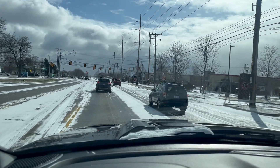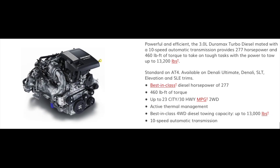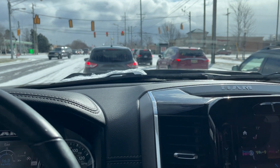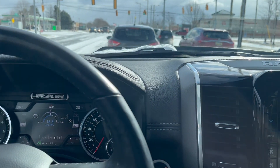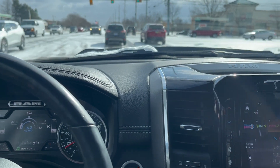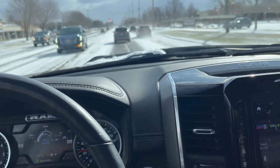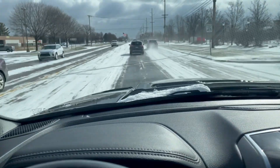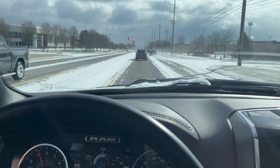My big dilemma is: do I get the 6.2-liter Corvette V8 engine, or do I get the 3.0 straight-six diesel? I know you're going to say the V8 has a lot more power, but I test drove a GMC truck with that straight-six diesel. It's nowhere near as powerful as this Hemi or the 6.2, but it has a lot of torque — 460 foot-pounds right at 1,500 RPM. It's powerful off the get-go, but once you get rolling it's nowhere near a gasoline engine.